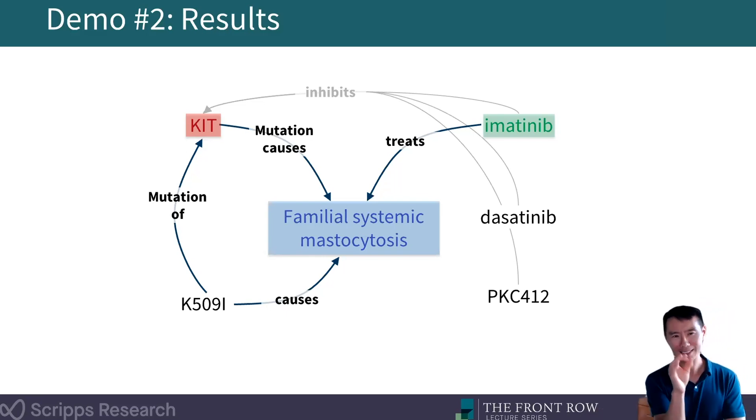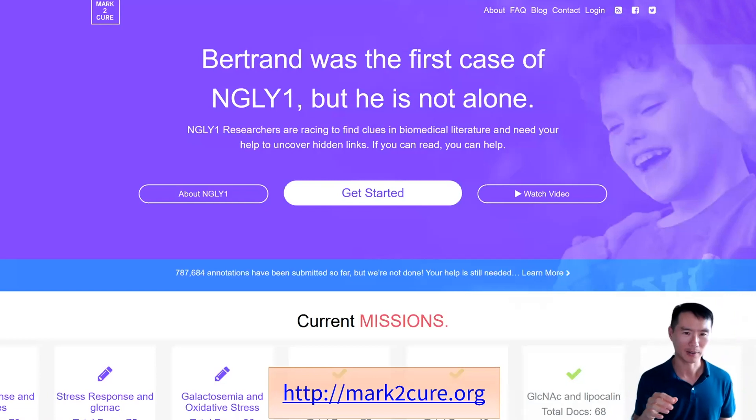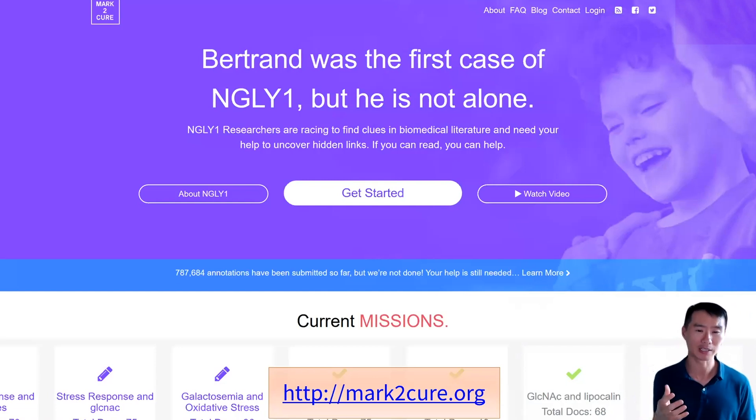I want to underscore the point that I haven't made you understand what this article is trying to say, but you leveraged your human abilities to infer context, to parse language, and to make educated guesses. The underlying assertion is that if citizen scientists can help us accurately do that from papers, that could be a really valuable resource for biomedical research. To test and explore that, we actually created a website called Mark2Cure focused around a particular rare disease called NGLY1 deficiency — an ultra-rare disease where probably fewer than a hundred kids in the world have been diagnosed.